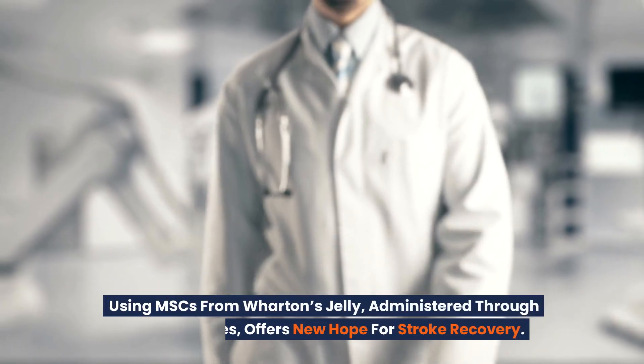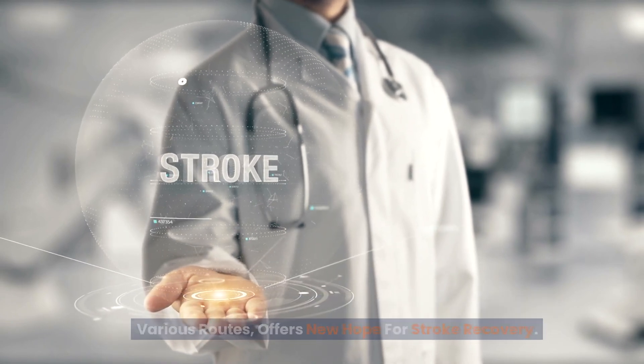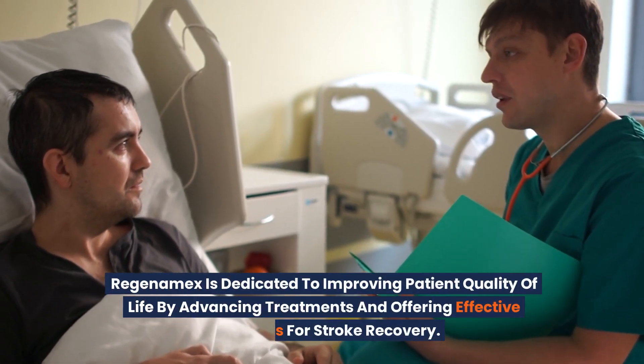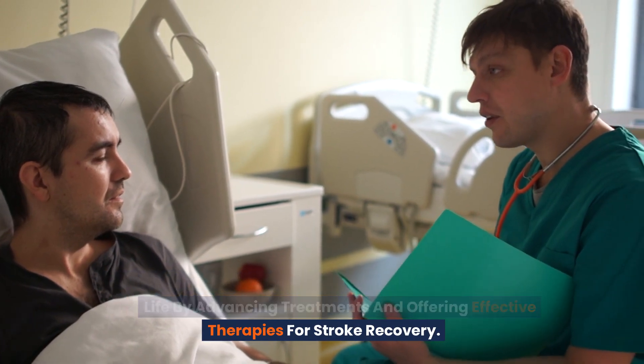Using MSCs from Wharton's Jelly administered through various routes offers new hope for stroke recovery. Regenomex is dedicated to improving patient quality of life by advancing treatments and offering effective therapies for stroke recovery.